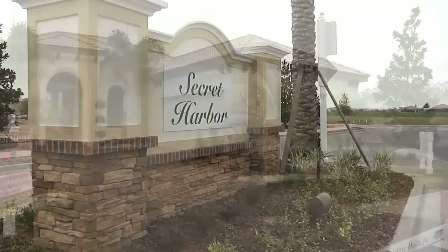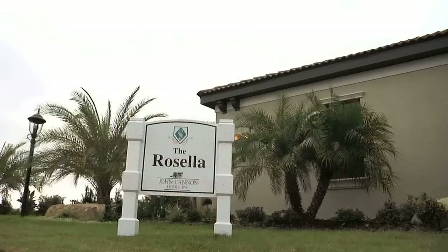Within the gated community of Country Club East in Lakewood Ranch is the area of Secret Harbor and the new model home called the Rosella by John Cannon Homes. The Rosella is a colorful parrot native to Australia, a reflection of John Cannon's wife's Australian heritage.